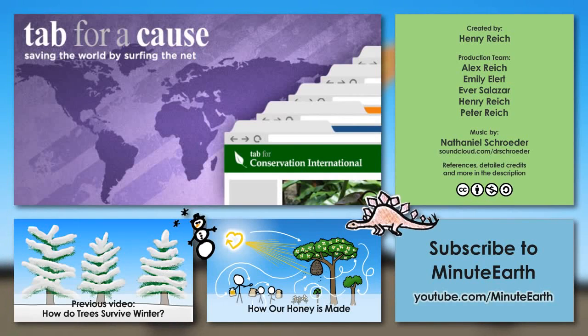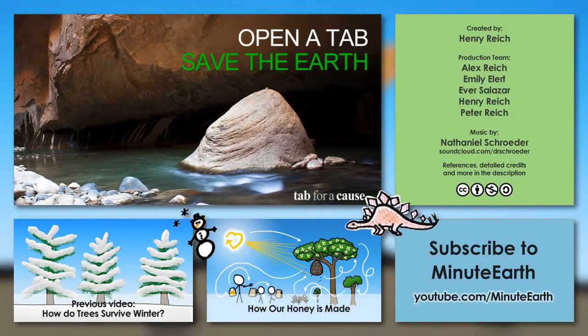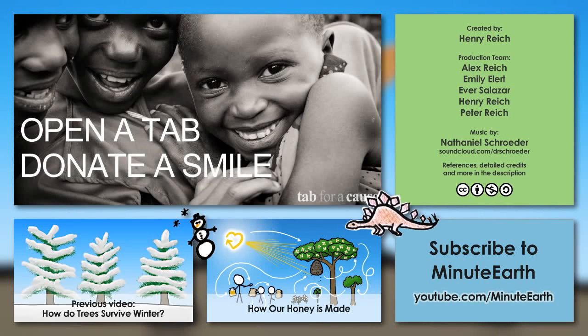This episode of MinuteEarth is supported in part by Tab for a Cause, one of our subscribers on Subbable, and also a browser extension that donates money to charity each time you open a new tab in your web browser — and it doesn't cost you a thing! Click the link in the description to start raising money for Water.org, Human Rights Watch, Save the Children, and more!